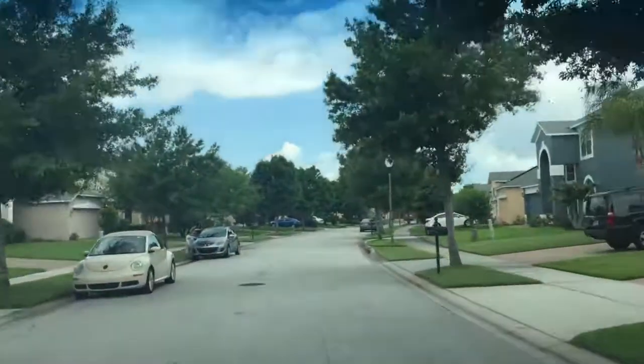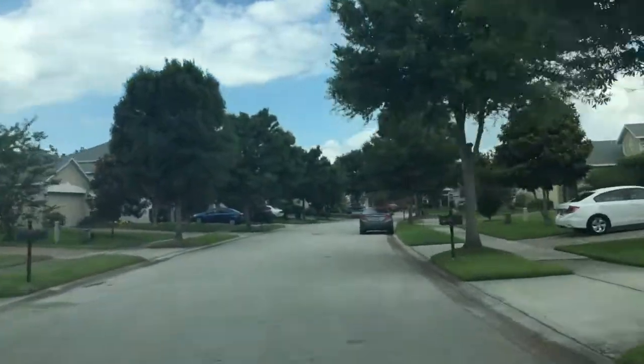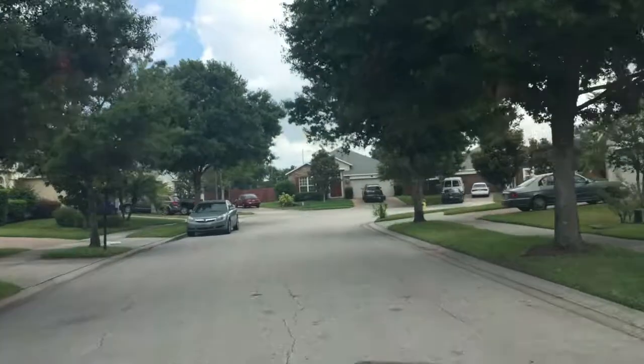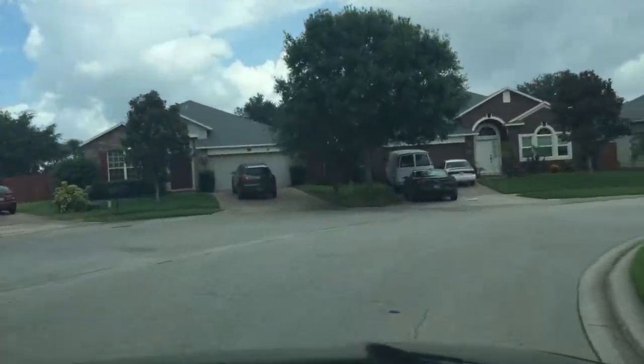We actually just saw a bunch of sidewalk chalk right in front of one of the houses. I don't know if that's grandkids, because there was an older couple outside, or kids that live there, but either way there are kids somewhere around — at least come to visit. I think this is Sunridge Elementary — not 100% sure, but that's easy enough to check.